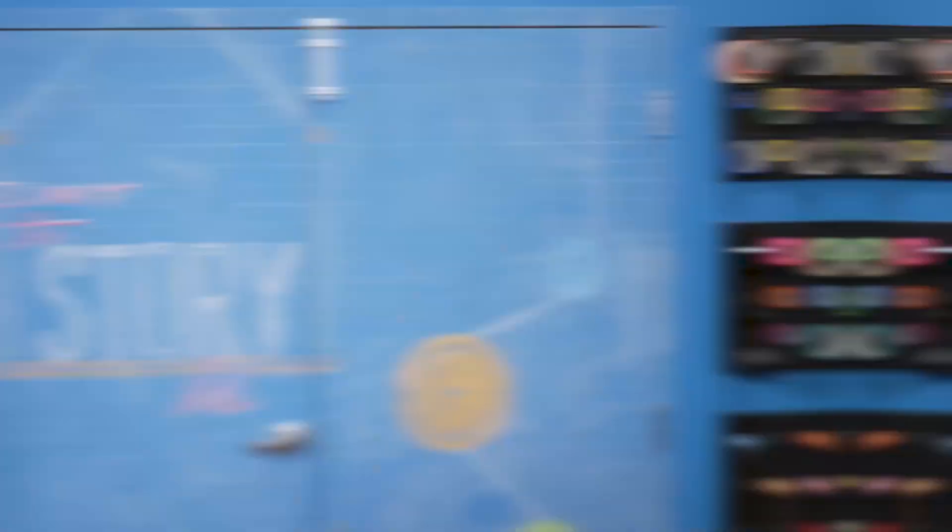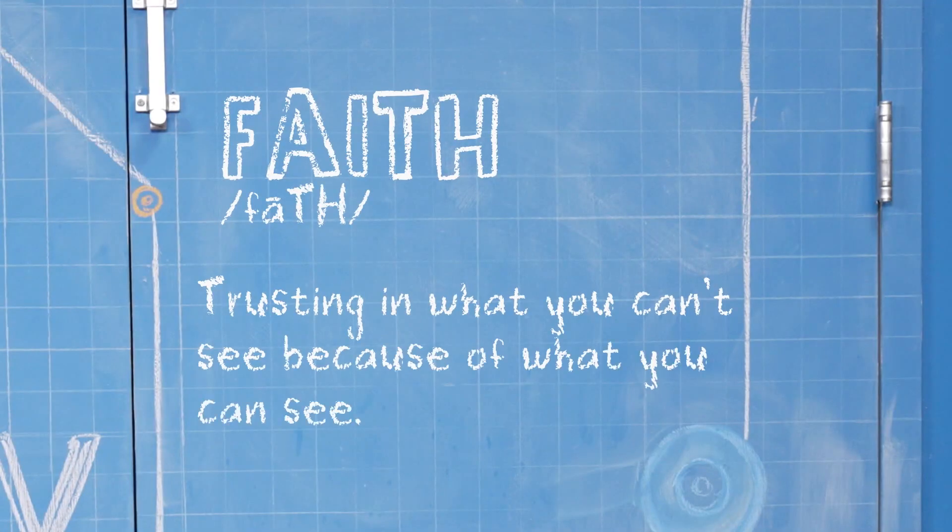Hey, I'm Carter. And I'm Zeke. We're talking about faith, which is trusting in what you can't see because of what you can see.